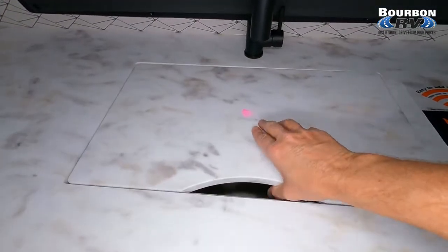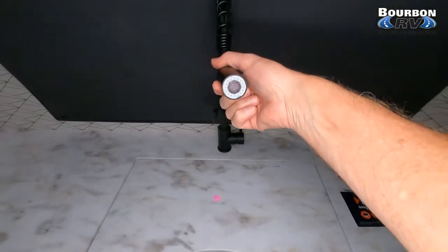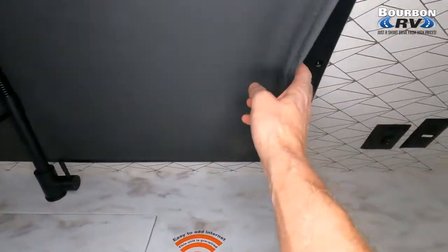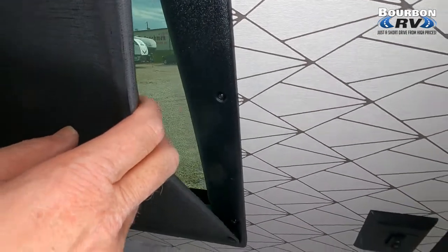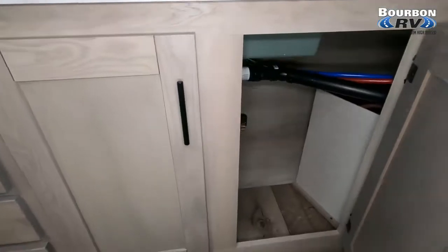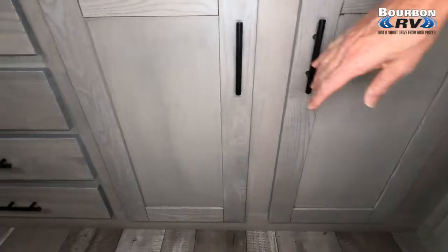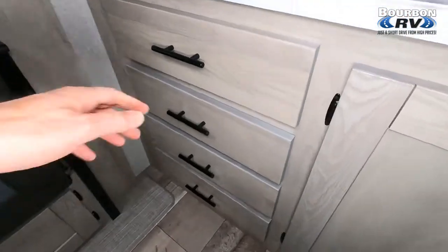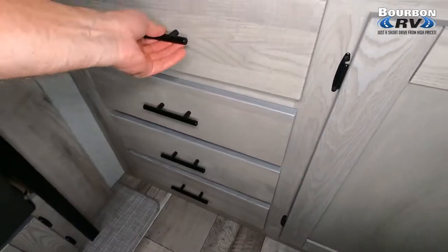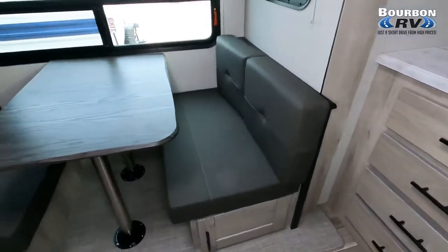Here's your stainless steel farmer sink with your swan neck faucet and your removable spray head — kind of a restaurant-style faucet. Very handy, easy to use, and very effective for cleaning dishes and cleaning up. As far as your tanks are concerned, your fresh is 45 gallons, gray is 64 gallons, and black is 32 gallons.